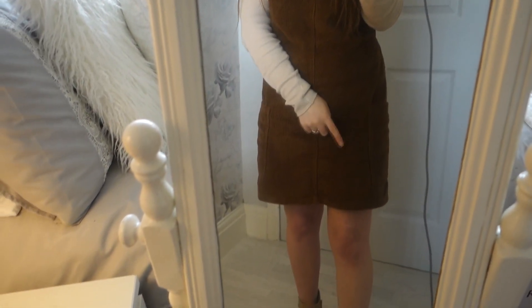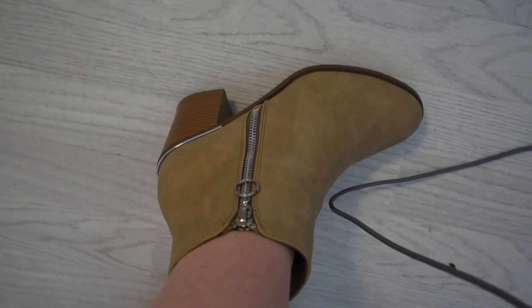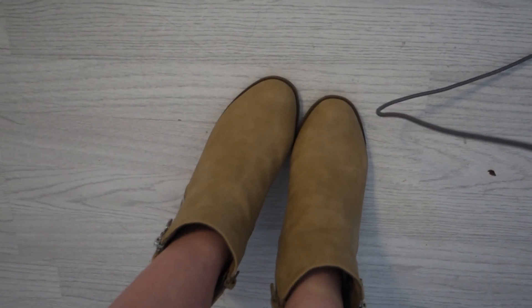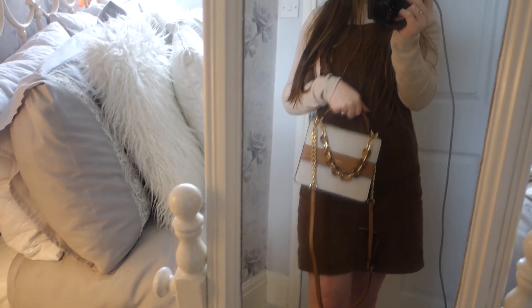I haven't got any tights on because it's not that cold outside, and I've paired it with some brown boots from Primark — last year's as well. I absolutely love them, the zip detail and the colour match loads of things. For a bag I'm using my Aldo one, recently bought from TK Maxx for £20. I feel like it looks lovely with what I'm wearing, just with the browns and neutral colours. I'm going to head off to Primark now and haul whatever I get when I get back.